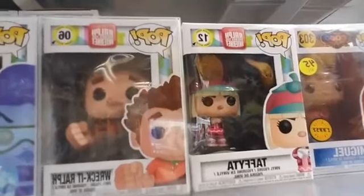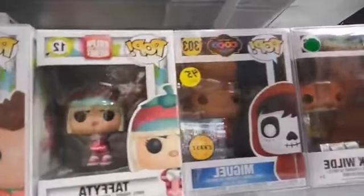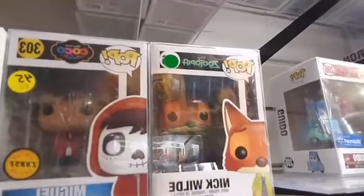Tafita. From Coco, we have Miguel as a Chase Pop — that one's $45. And then from Zootopia, we have Nick Wilde.